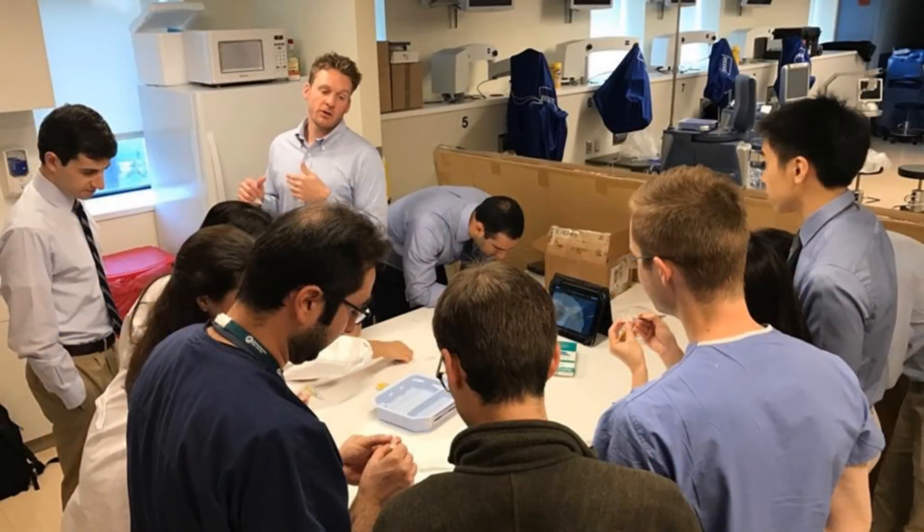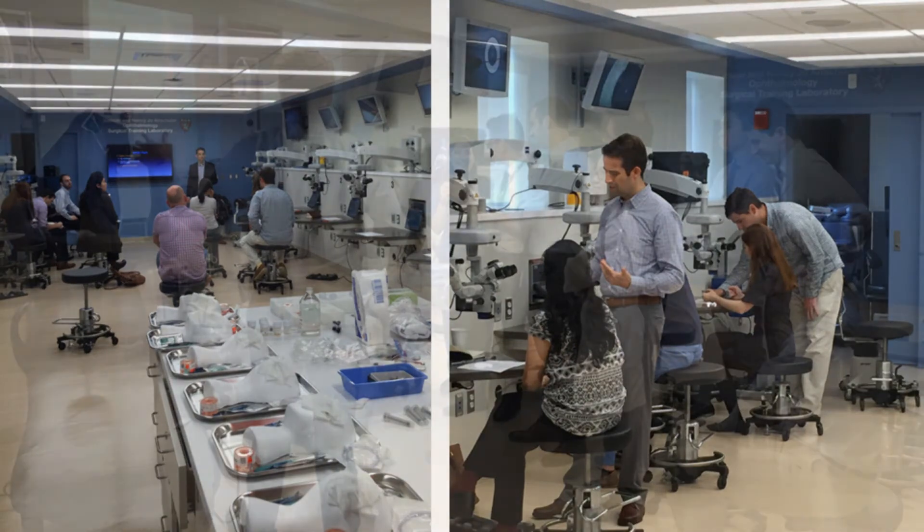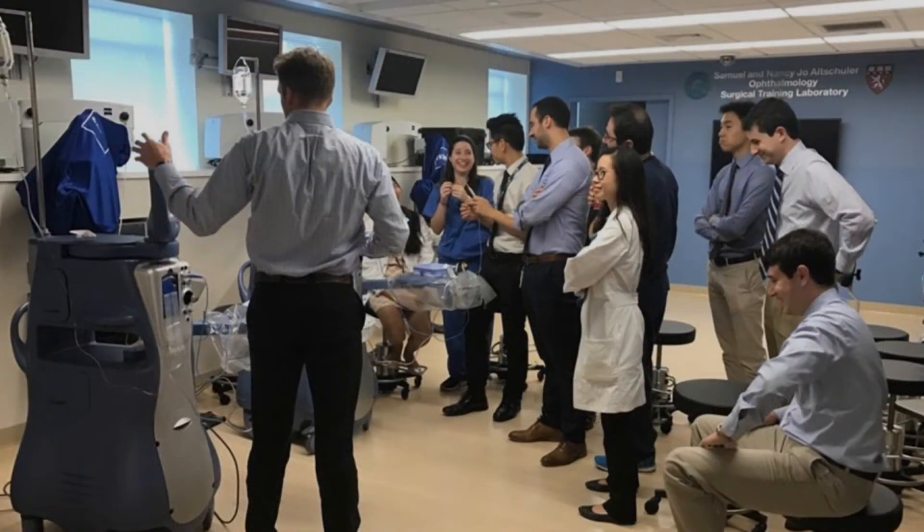The lab is frequently utilized by our training programs for both individual and group instruction, and is increasingly utilized for both Harvard Ophthalmology and externally sponsored physician training courses, including recent sessions on minimally invasive glaucoma surgery, DMEK, an orbital anatomy course, as well as the Harvard Ophthalmology cataract course.